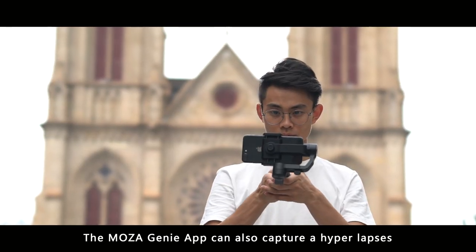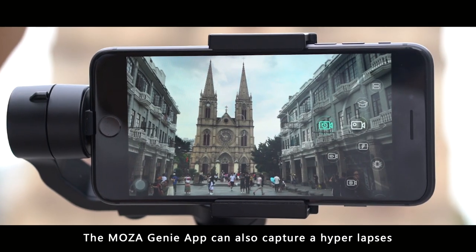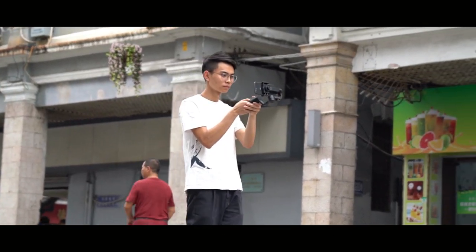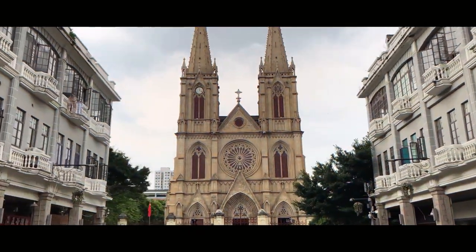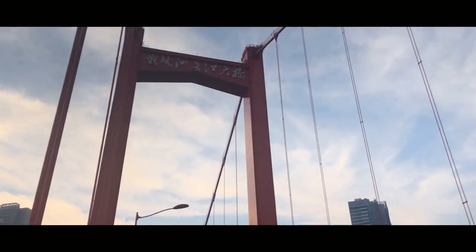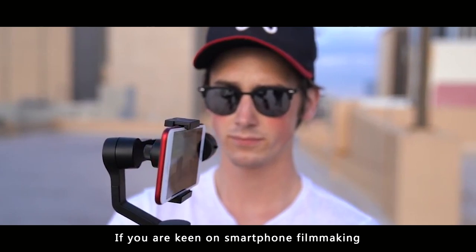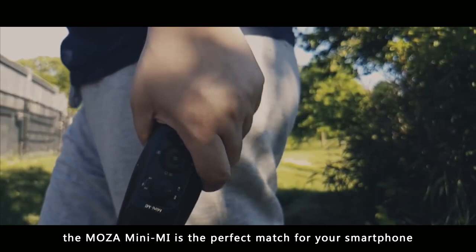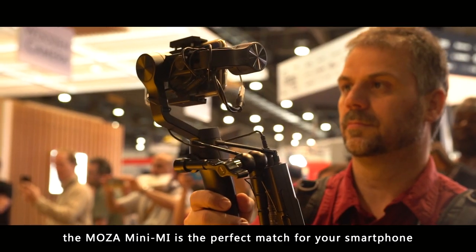The Moza Genie app can also capture a hyperlapse or be set up for an extended motion time-lapse. If you are keen on smartphone filmmaking or just starting out with your first video stream, the Moza Mini-Me is the perfect match for your smartphone.